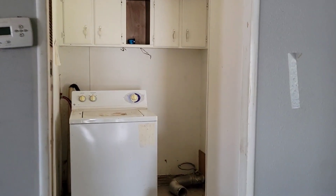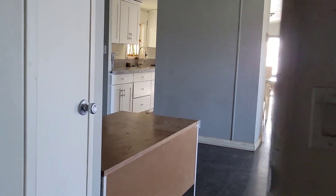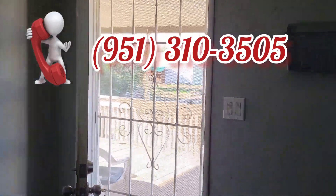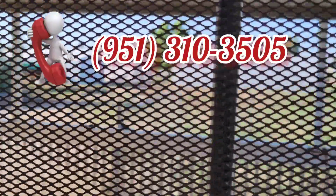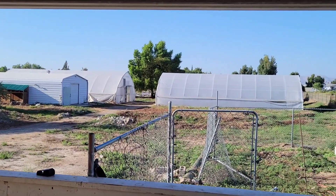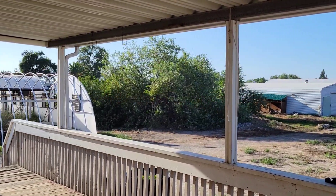Your laundry is inside so you don't have to go outside to do it. Let's check the master bedroom. Remember, if you want to buy just call me — call J.P. at 951-310-3505. The price of this beautiful property with 2.5 acres and three bedrooms, two bathrooms in Paris is $740,000. Call today.